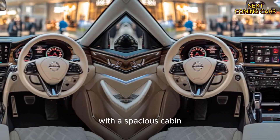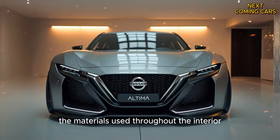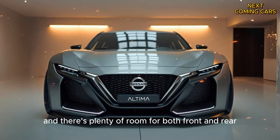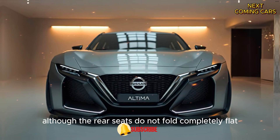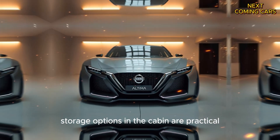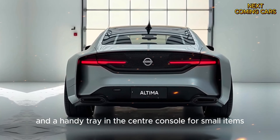Inside, the Altima shines with a spacious cabin that comfortably fits five passengers. The materials used throughout the interior feel high quality, and there's plenty of room for both front and rear passengers. The trunk offers good space as well, although the rear seats do not fold completely flat, which could be a minor inconvenience for some. Storage options in the cabin are practical, with deep door pockets and a handy tray in the center console for small items.